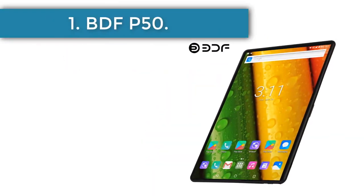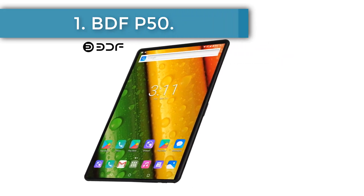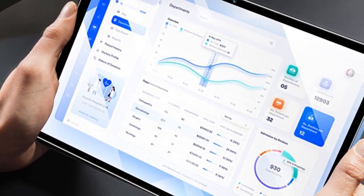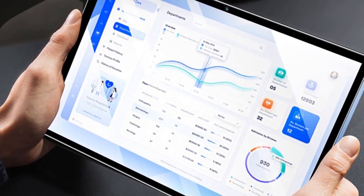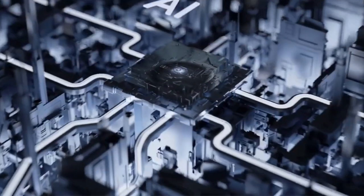Number 1: BDFP50. Commencing our list is the BDFP50, a device that delivers substantial value without breaking the bank. With a price tag of $121.98, it comes in a palette of four appealing hues: blue, white, green, and gray. The heart of the BDFP50 beats with a quad-core processor, proficiently handling day-to-day tasks.